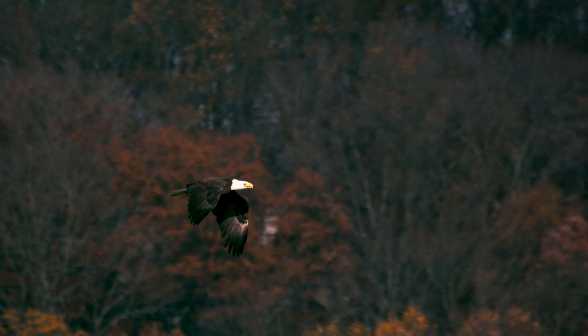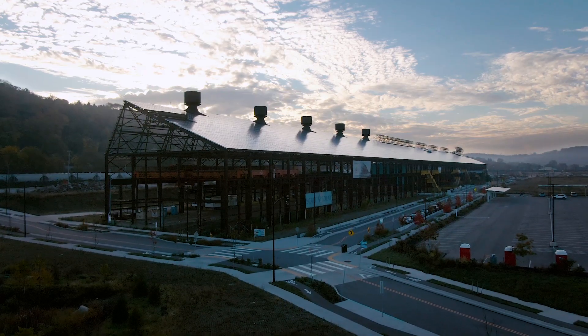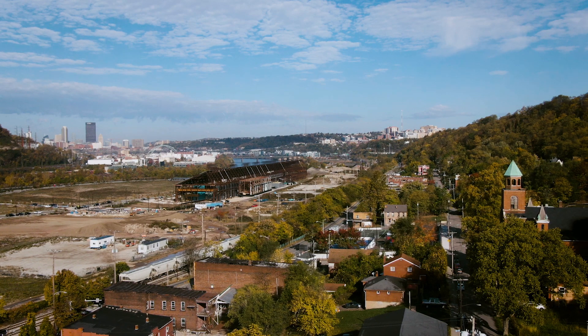If you stand out here in an afternoon, you'll see the bald eagles swirling above the site. The resilience and rebuilding of Mill 19, integrated with the community, housing the new technology of the future, is really emblematic of Pittsburgh.